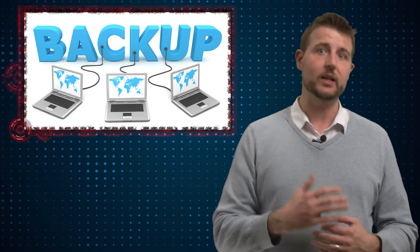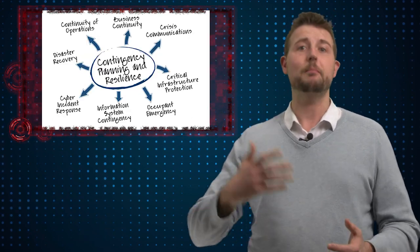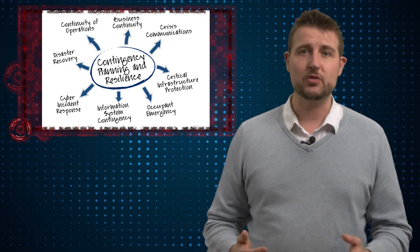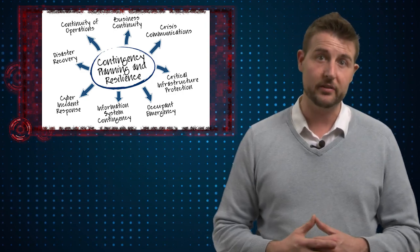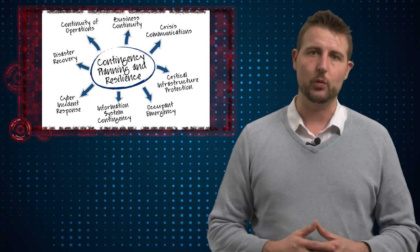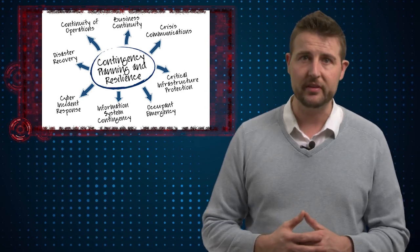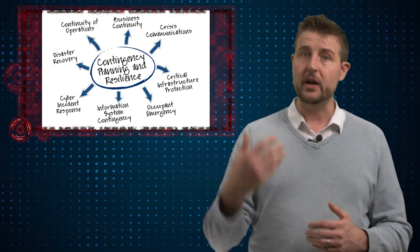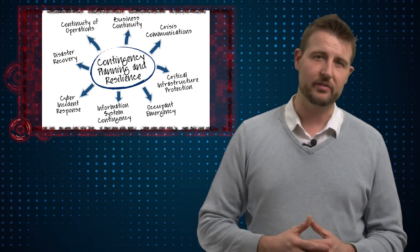If you have backups, you can quickly recover from this sort of ransomware. But on top of that, you need to have backup plans. There could be natural disasters like earthquakes that take out your energy or your computer systems, and of course digital disasters like this one that bring down your network as well. You need to plan for this and have some sort of backup systems ready so that you can recover your business, or in this case your hospital, in case of these sorts of emergencies.